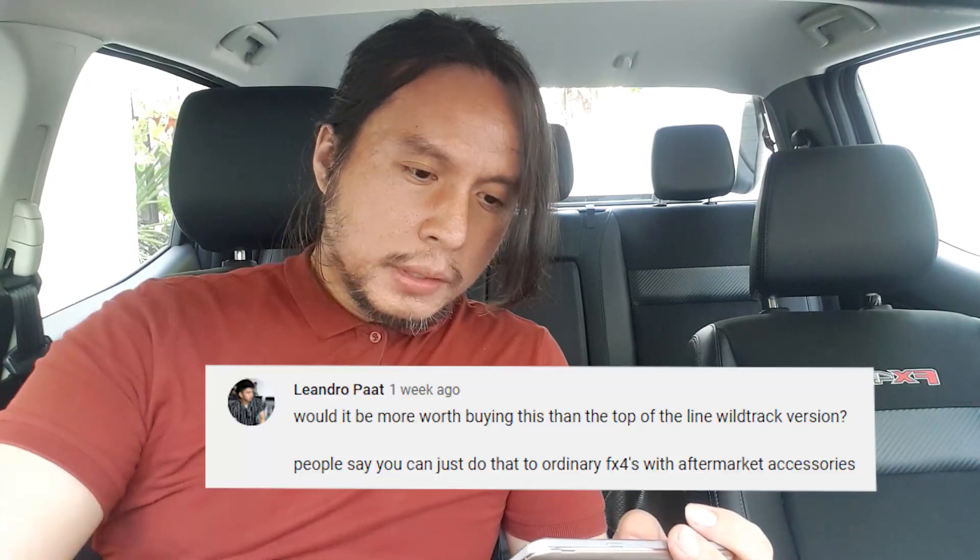From MAR350 — is the transmission as reliable as the Raptor's? The FX4 Max has the same 10-speed transmission as the Raptor, but it's been three years since the Raptor was released, so whatever quirks the transmission had when it was first released are probably fixed by now. From Mark Vince Mendoza — how similar is the FX4 Max to the Ranger Raptor? They're quite different. The Raptor has longer suspension arms with more travel, is wider, and has bigger tires. If the FX4 Max is made for off-roading, the Ranger Raptor is made for extreme off-roading.